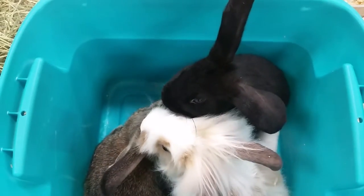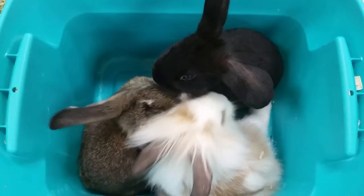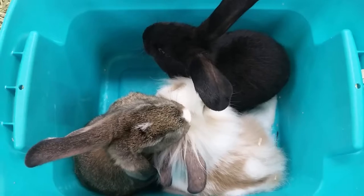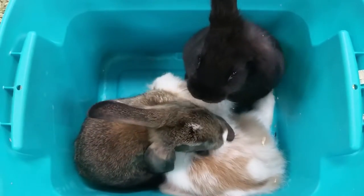You can see their huge ears, and in the next couple of weeks these guys will drop down so they'll have the normal lop look. We have two short-haired ones and one longer-haired one.